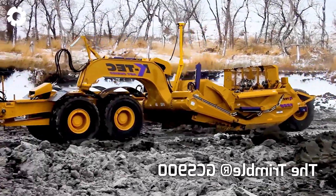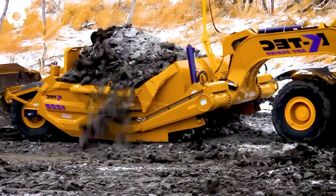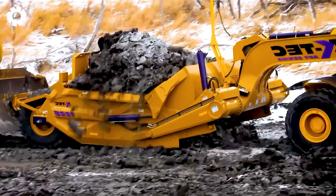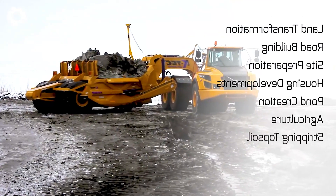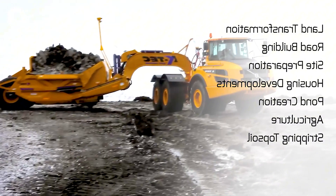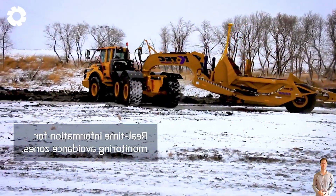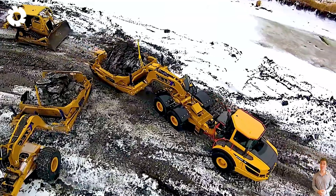Have you ever witnessed this modern technology? The Trimble GCS-900, combined with the KTEC Scraper, uses an advanced GPS control system. With its powerful engine and outstanding horsepower, this machinery enhances accuracy and increases productivity in excavation and grading projects.